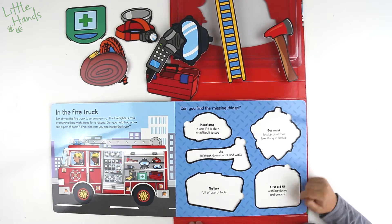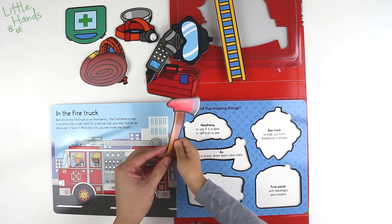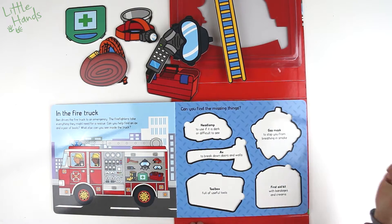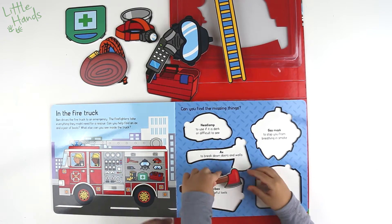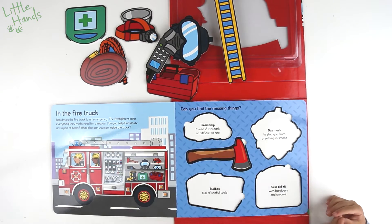And what about a pair of boots? Can you find a pair of boots? Can you find the kitty cat too? Where's the kitty cat hiding? There it is — it's right next to Ben.